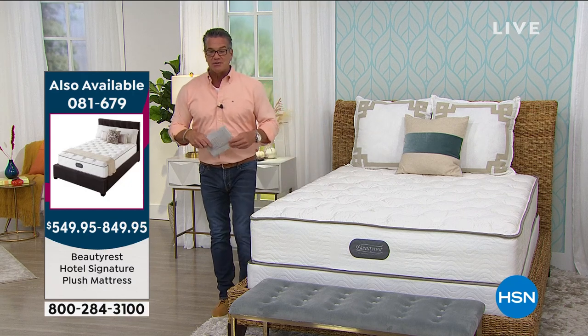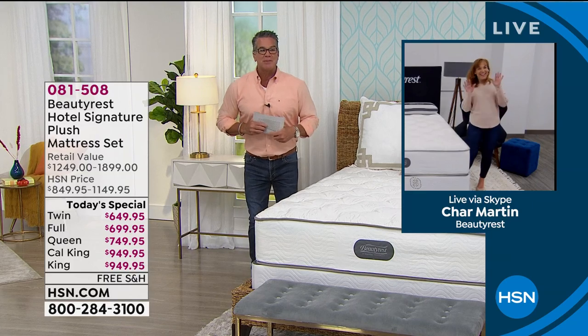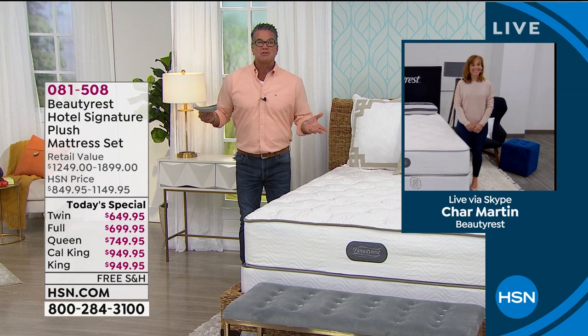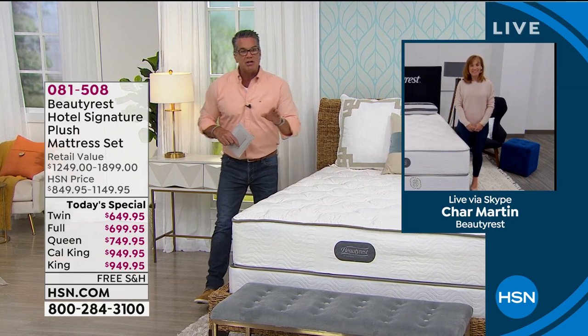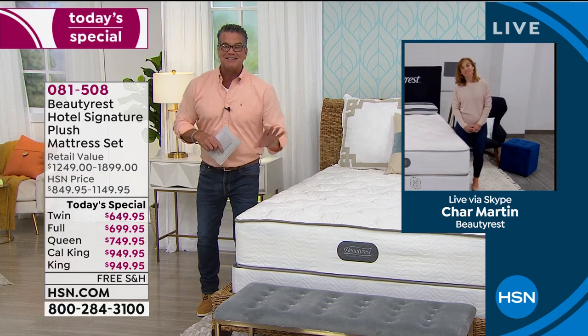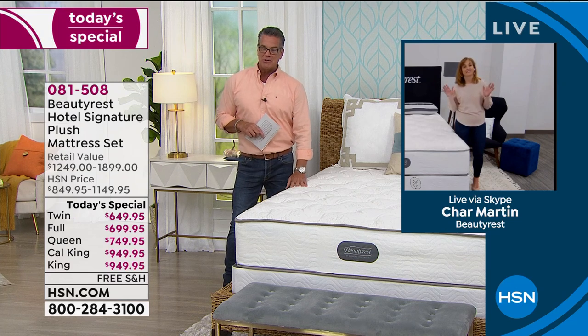Let me introduce our special guest, Char Martin, standing by at home. Char, this has been so popular already. We usually do mattresses in the springtime, but we thought — especially with everything we're going through — everybody needs a great night's sleep for the holiday season, and here it is in an affordable way.